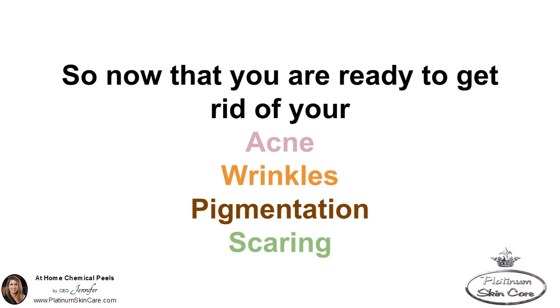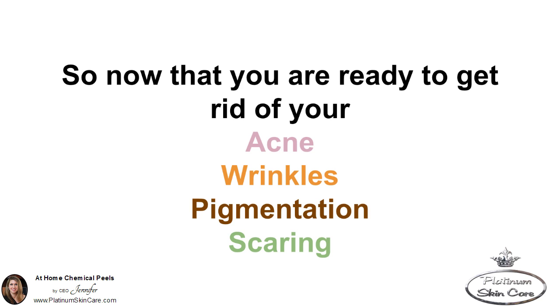So, now that you're ready to get rid of your acne, wrinkles, pigmentation, and scarring, click the link below and head on over to PlatinumSkinCare.com. Click on Skin Peels. It's that simple.